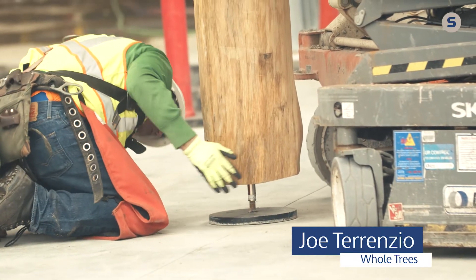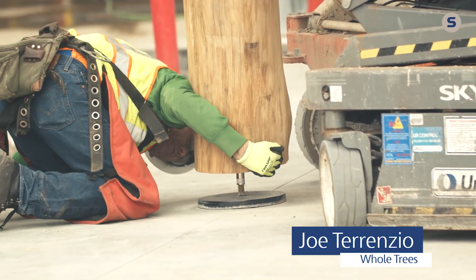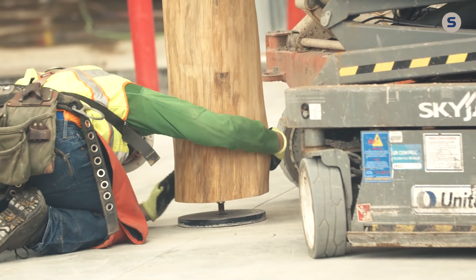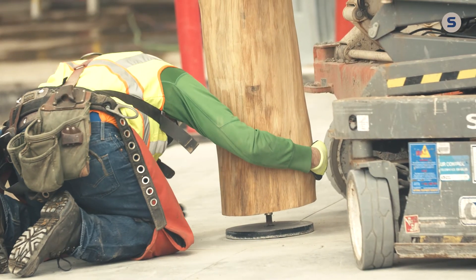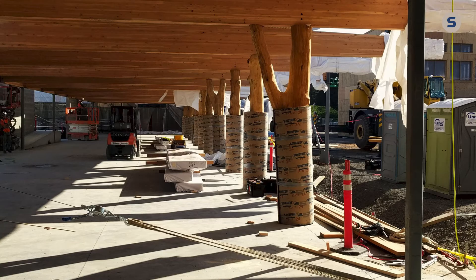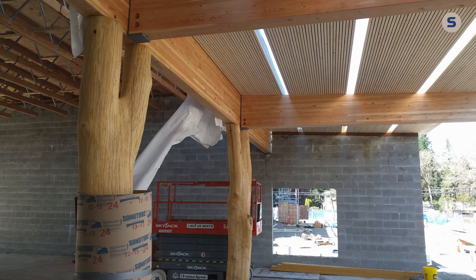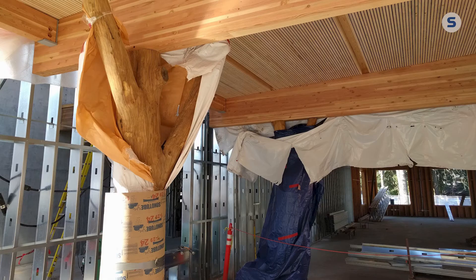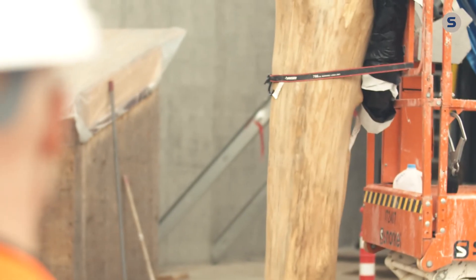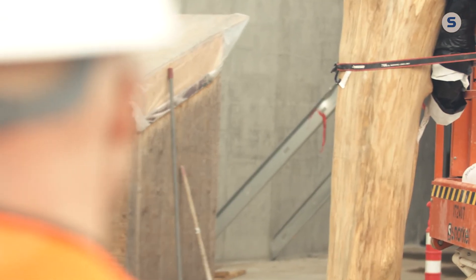Whole Trees is a small woman-owned business from Madison, Wisconsin. Our mission is a very simple but ambitious one — we're looking to fundamentally change the built environment by bringing stronger connections between the built and natural worlds. We use structural round timber, essentially tree trunks or large branches, as columns, beams, trusses, and other structural and decorative systems. We're returning to the original building materials that humans used and bringing that into the 21st century with modern understandings of design, engineering, and material science.